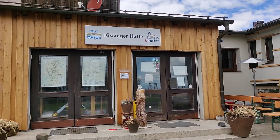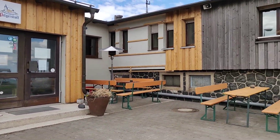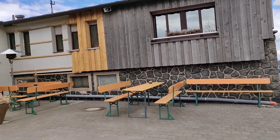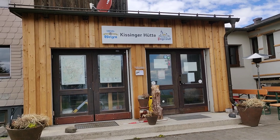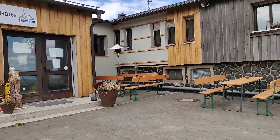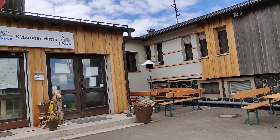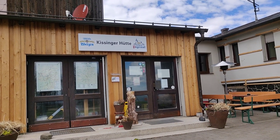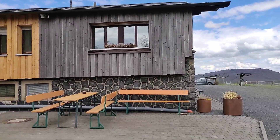Kissingerhütte is a great place to relax after your hike. Unfortunately, during this lockdown period the Kissingerhütte is also closed, but with the relaxation of rules coming soon, hopefully they'll be able to open up their beer garden and have their Bratwurst and beer available for everyone coming to enjoy the wonderful scenery.